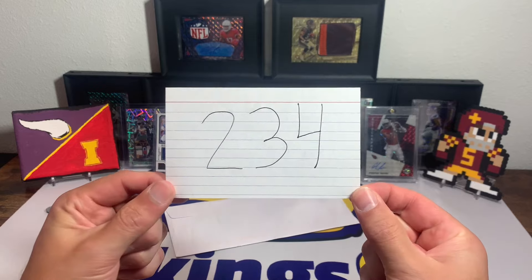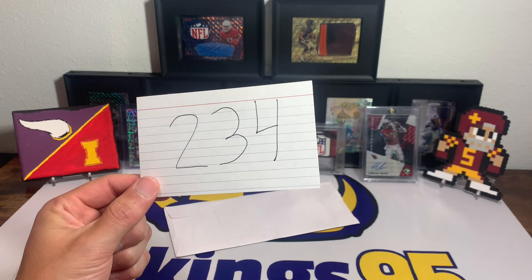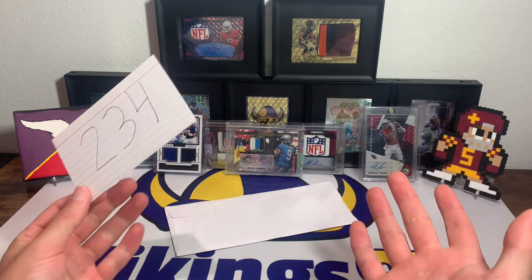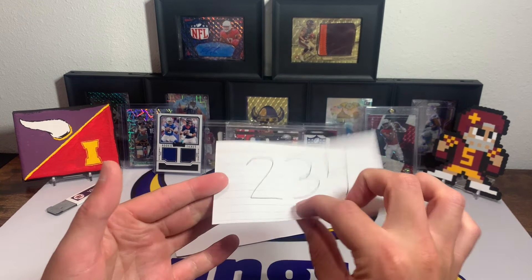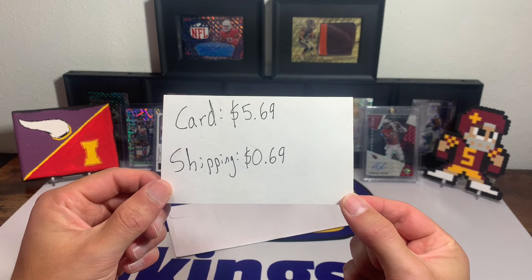This is episode 234 of eBay Football Card of the Week — 234 episodes of finding unique cards, good deals, random finds, cards that I normally wouldn't go after. You name it, we've found a lot of deals over these last 234 weeks. This week we got the card for pretty cheap — five dollars and 69 cents was the winning bid.